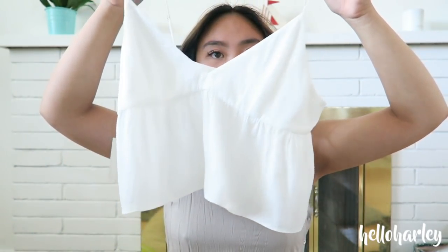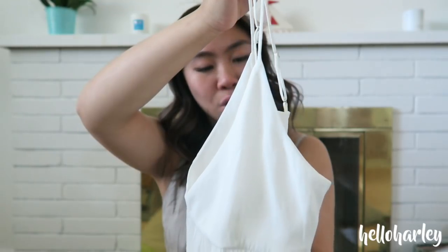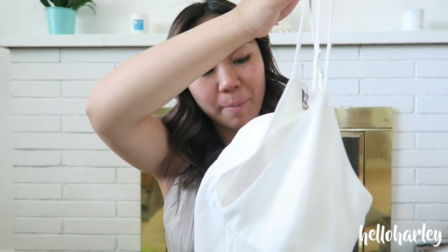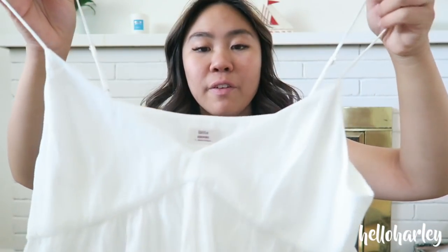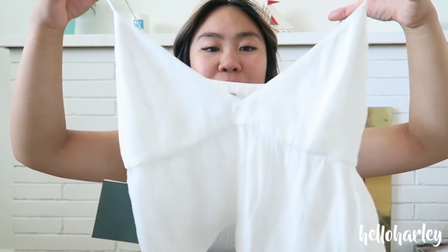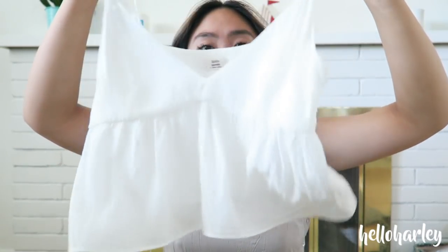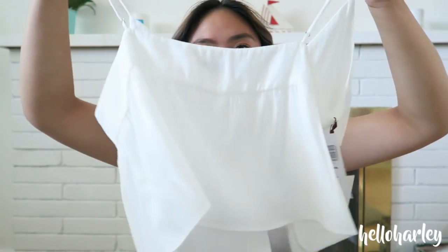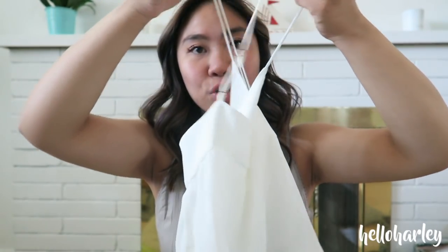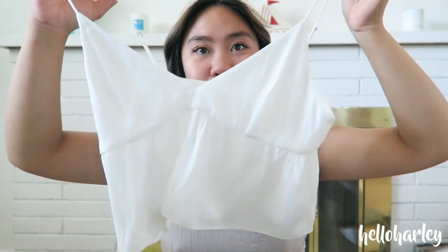The first thing she got was this top. It's from Little Moon — this is the Little Moon Sedum top in the oak color, and this was $68 plus 25% off. She got it in a small because it fits a little bit snug and needs to be looser. It's just in white, it's really cute, and it's going to look super with a pair of high-waisted shorts or high-waisted jeans.